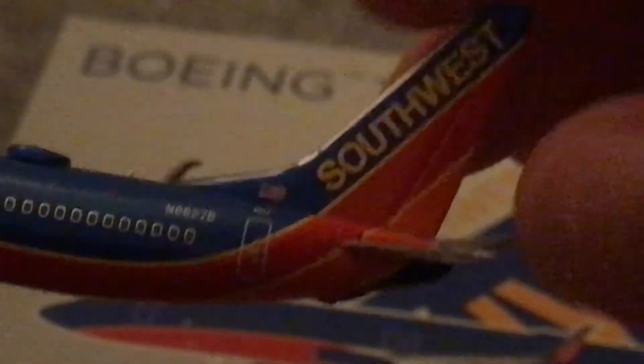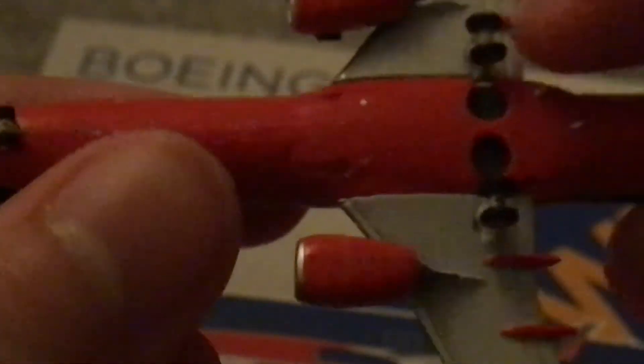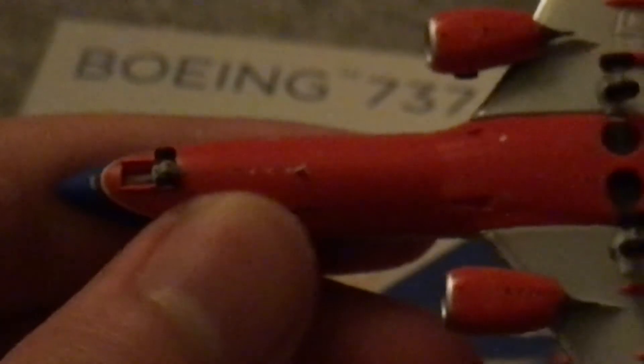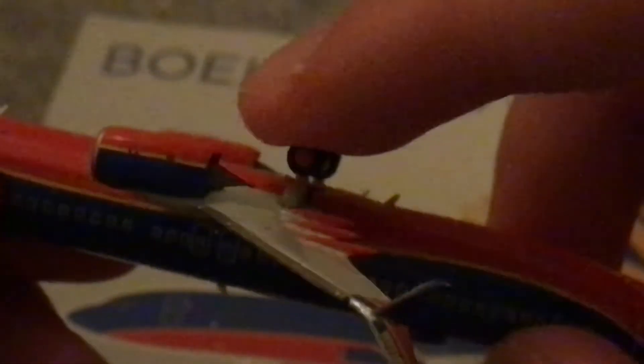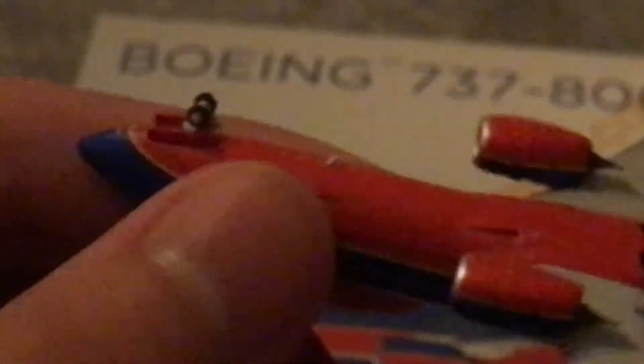The beautiful Canyon Blue tail with the Southwest titles, and then we have the split scimitars — nice. The red flap tracks look great. The underside of the model is looking nice, with the aerials on the underside. The wheel hubcaps look good on the landing gear, which does roll — the nose gear also rolls.